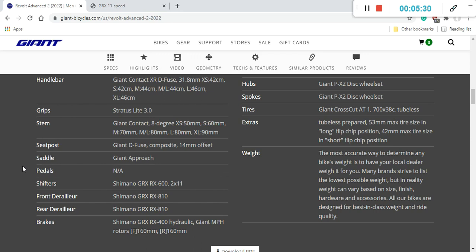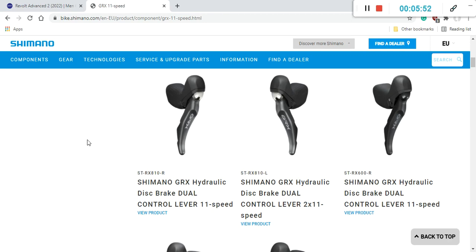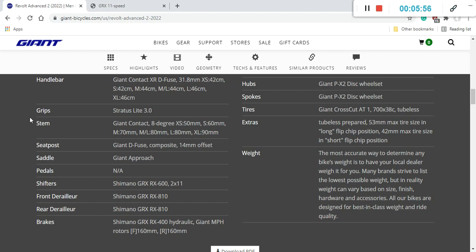Now let's talk about the total groupset. Everything is from Shimano's GRX range — the dedicated gravel groupset — running an 11-speed mechanical setup. The shifters are Shimano GRX RX600 series, which is not top of the line (Shimano's top is the RX810), but perfectly fine at this price point. The front and rear derailleurs are the Shimano GRX 810 series — absolutely top of the line — so no cutting corners there.